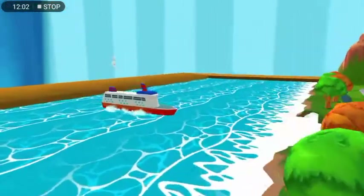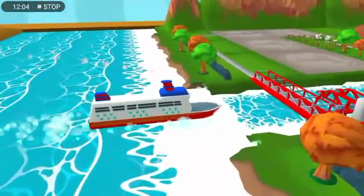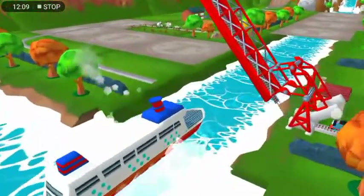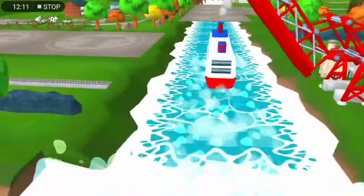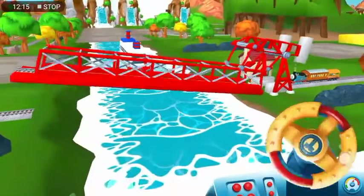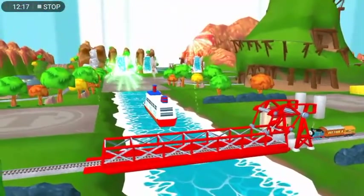Look! That boat has to make an important delivery, but the bridge is down. Let's wind it up to let them pass. That's perfect! We're always happy to help.